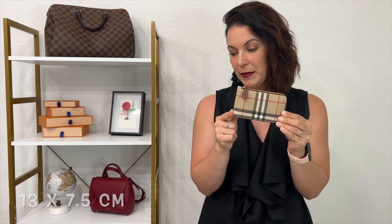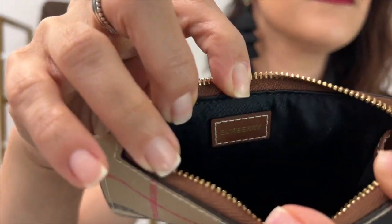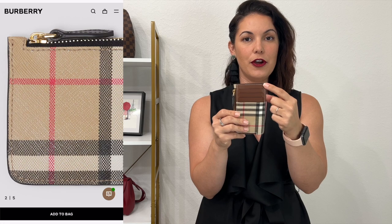The Burberry measures 13 by 7.5 centimeters, or 5.1 by 3 inches. It doesn't have a visible gusset on the outside, but once you open it there is a little extra room inside. It has three card slots plus one extra bottom card slot. The material is coated canvas with a leather accent, and the interior lining is nylon. It comes in two color options — a beautiful camel and a black — both featuring the Burberry logo. Currently retailing at $350 USD.